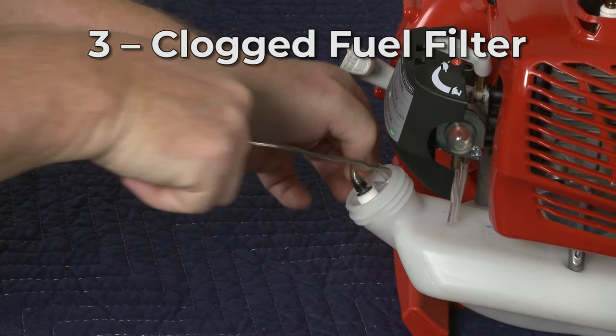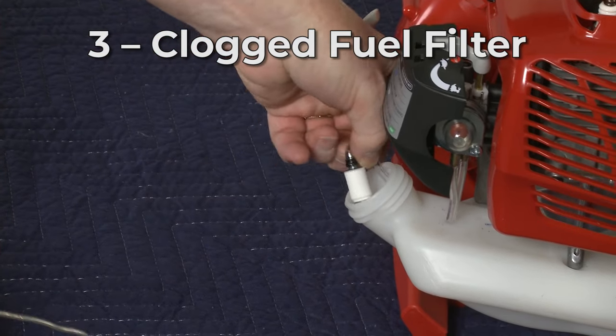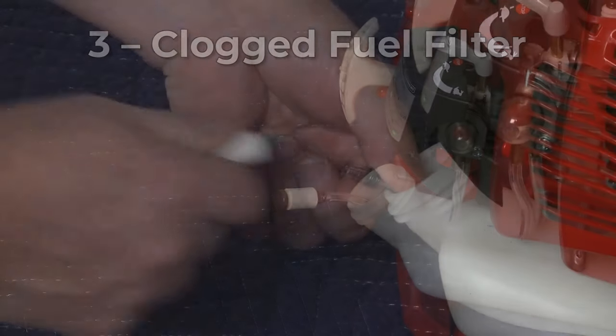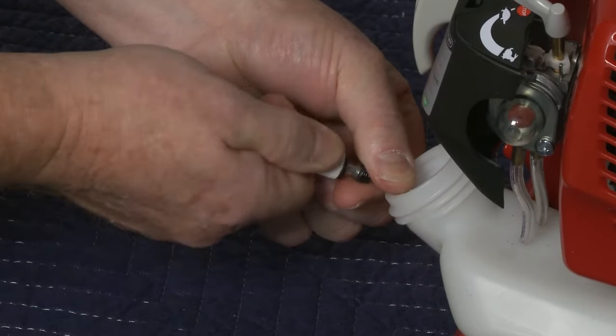Old or bad fuel can also create a clog in the fuel filter, which may cause the leaf blower to stall. We recommend replacing the filter with a new one.